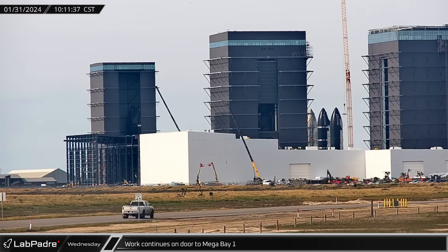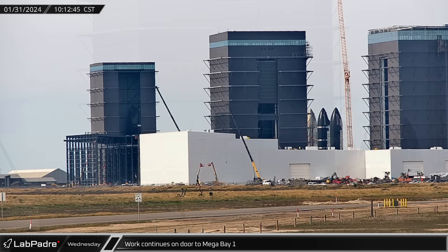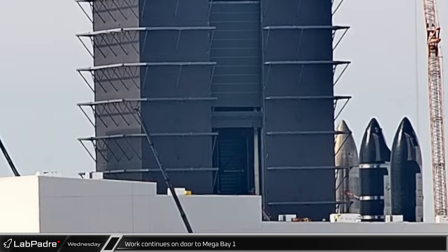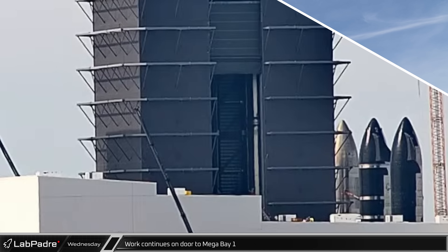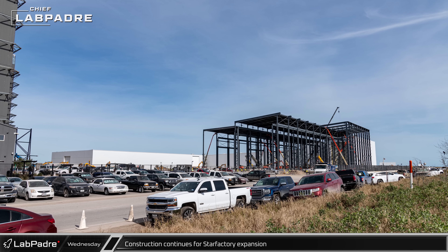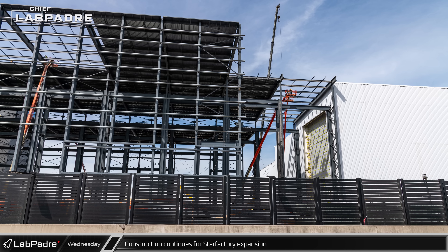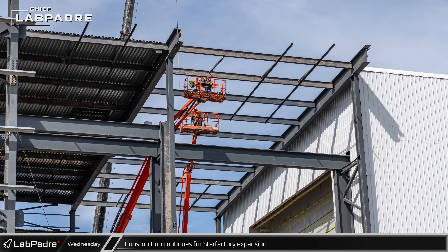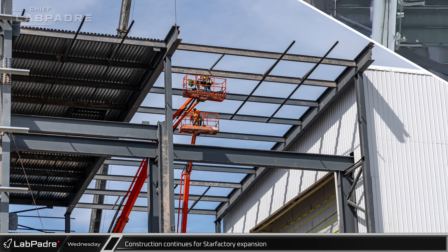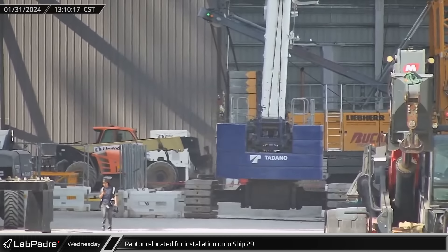A little after 10 o'clock, the second section of the door for Mega Bay 1 was raised up the doorway. Part of the way up, it met the bottom of the first section and they continued upward together, heading for the top. The latest phase of the Star Factory expansion continues to progress, with the steel for the front section being installed at a good pace and installation begun on the roof structure connecting it to the previous phase of the building. Early in the afternoon, a second sea-level Raptor was spotted heading into Mega Bay 2 for an installation on Ship 29.